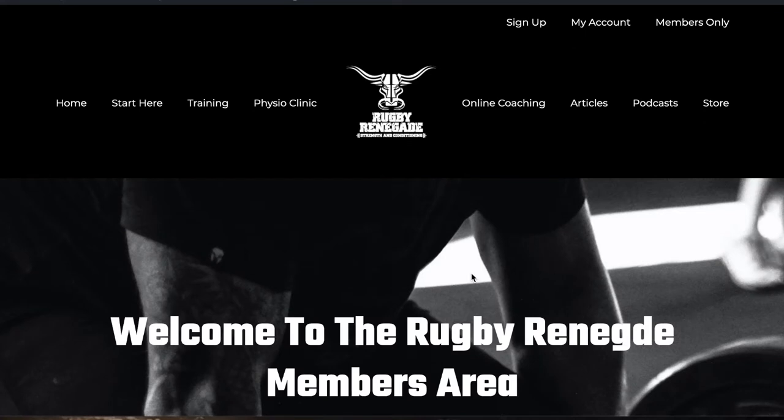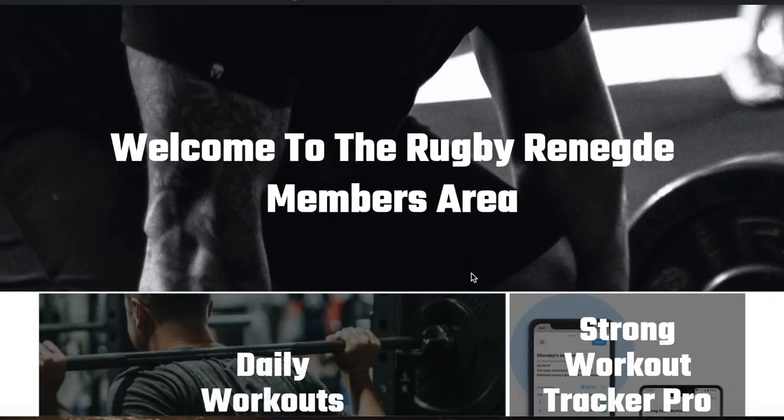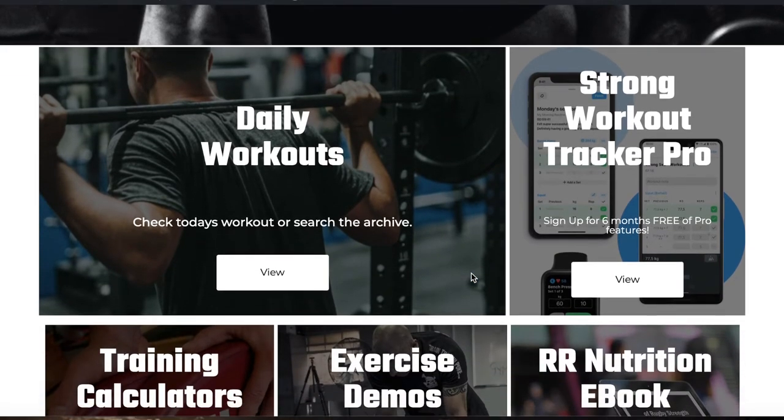Hi guys, Jamie Bain here from rugbyrenegade.com. Just wanted to give you a quick walkthrough of the new members area. We've had the website updated with some great additions, and one of the main ones is this members area. We wanted to put everything you needed as a rugby player to improve your training in one place.